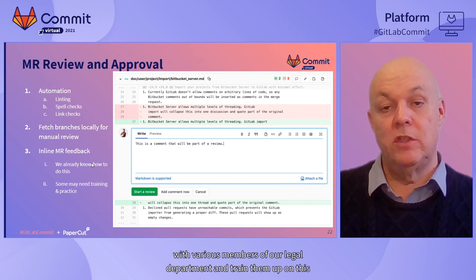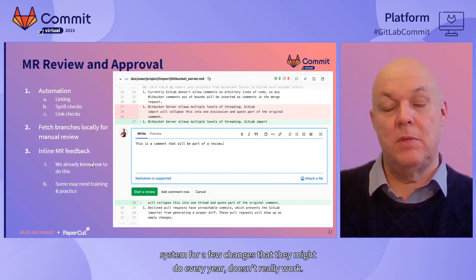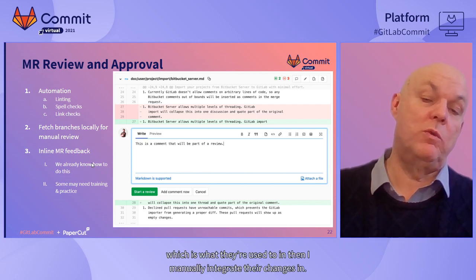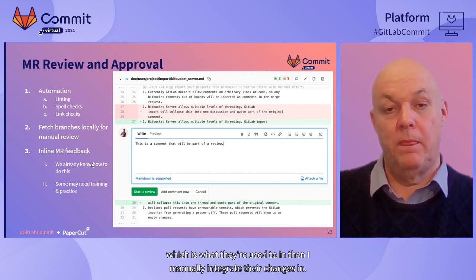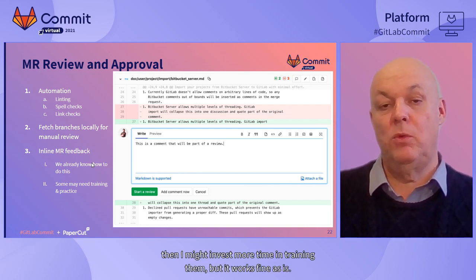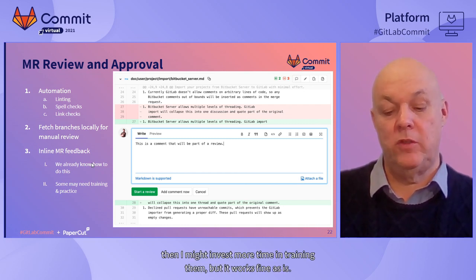Occasionally I'm working with, for instance, members of our legal department, and training them up on this system for a few changes they might do every year doesn't really work. So I'm happy for them to do their changes in Google Docs, which is what they're used to, and then I manually integrate their changes in. If they were using the system every couple of weeks, then I might invest more time in training them. But it works fine as is.